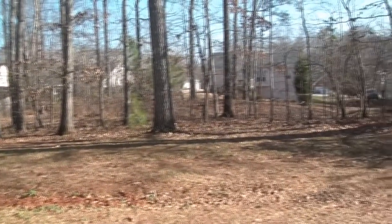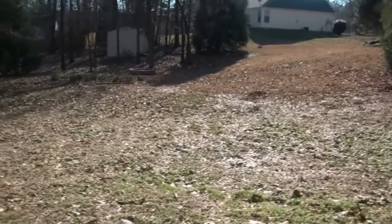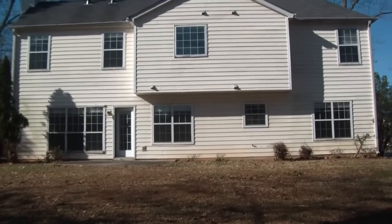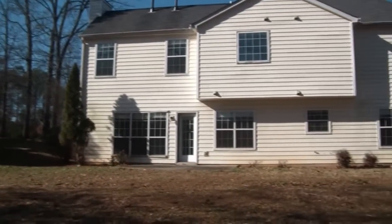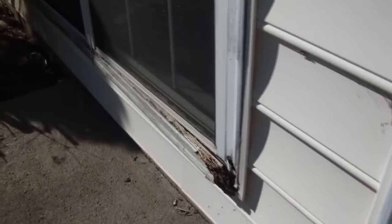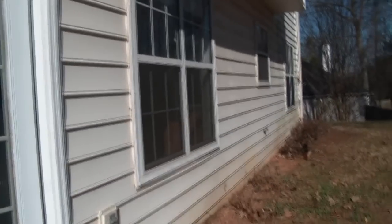This property sits on a great lot. As we said, it is almost half an acre at .46. It is not fenced at this point, but it certainly could easily be fenced. On the outside there is wood rot on these windows, so most of these windows would definitely have to be replaced. But the house has good bones, and for $99,000, this would be hard to beat.